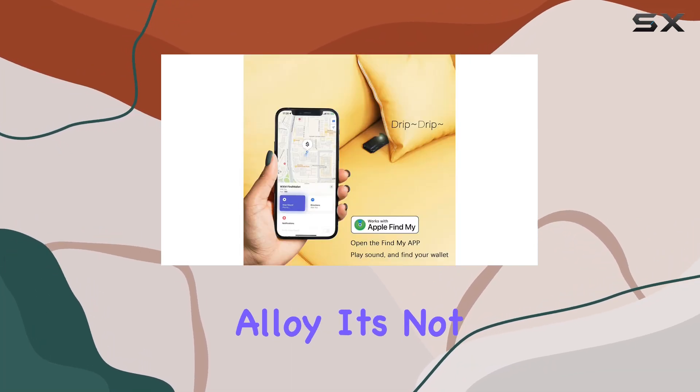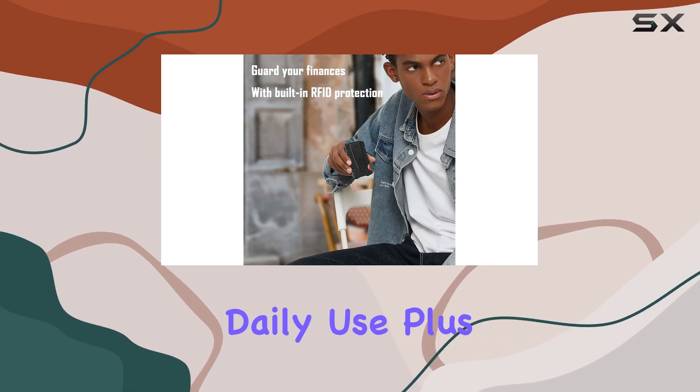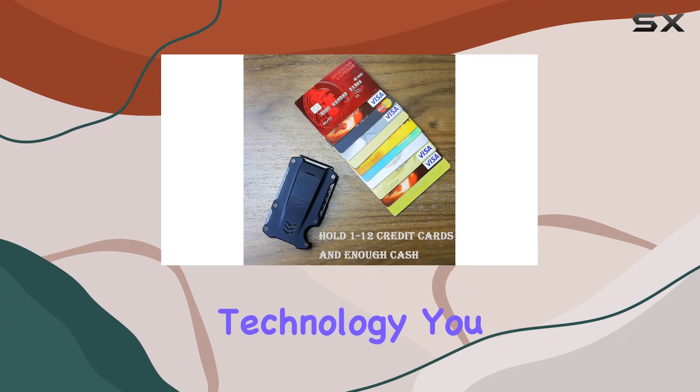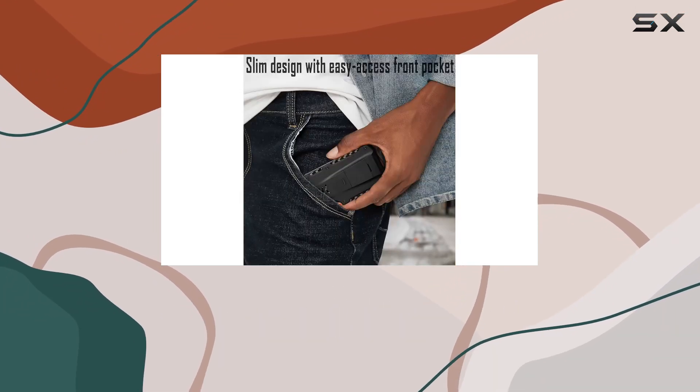Durability meets efficiency with the WXM wallet. Crafted from genuine carbon fiber and aluminum alloy, it's not only sleek but built to withstand the rigors of daily use. Plus, with its RFID blocking technology, you can rest assured that your sensitive information stays protected at all times.